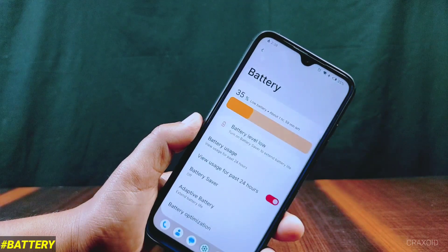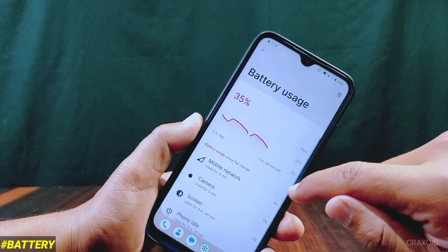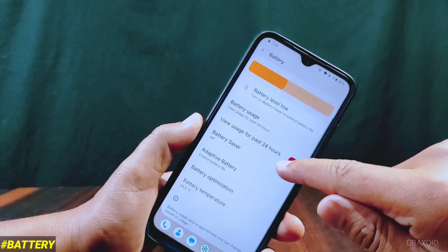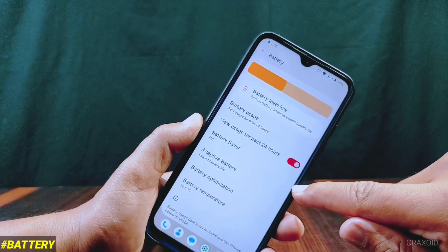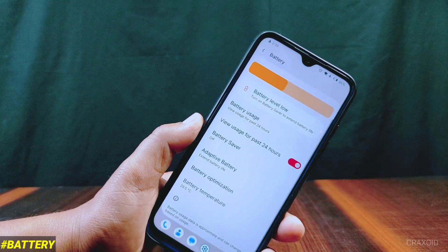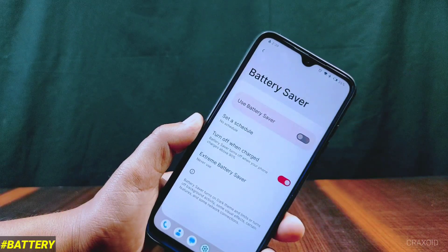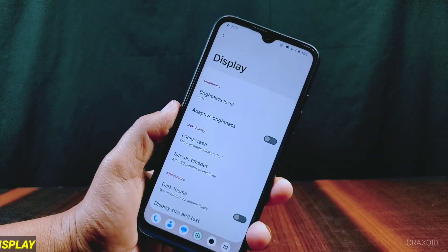Inside battery settings you'll find a battery level animation — by tapping it you can access the battery usage section. There is also view usage for the past 24 hours, battery saver, adaptive battery, battery optimization, battery temperature, and inside battery saver you'll find the extreme battery saver option.